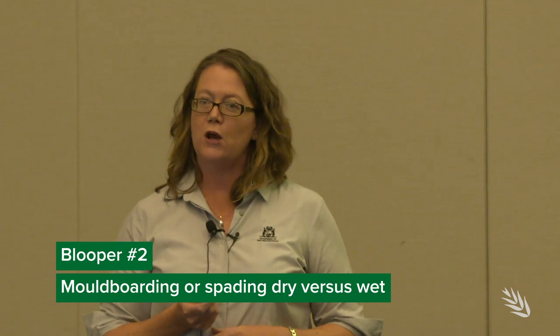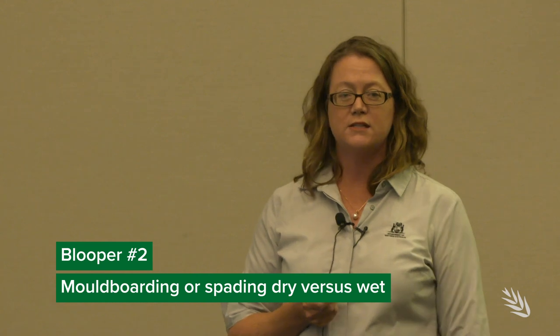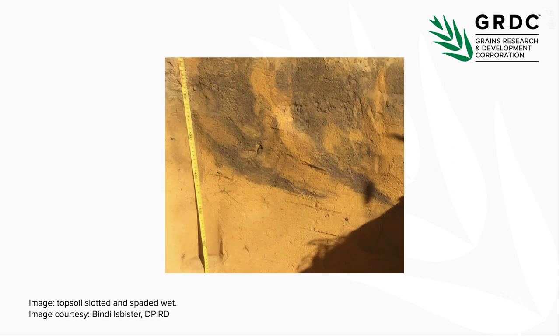Another lesson that's quite common is that mouldboarding or spading dry isn't as good as wet, and that's for two reasons. First, you actually do a better job of inversion when the soil is wet. This is an example where it was top-saw slotted and then spaded dry, and you can see that it mixed down to about 30 centimetres. But when the same farmer did the same process in the same paddock when it was wet, you can see that they got much better inversion and mixing down to about 50 centimetres.